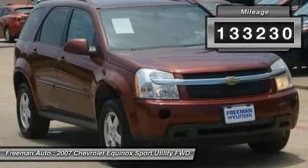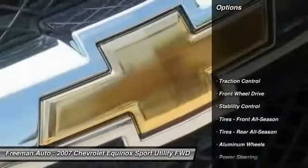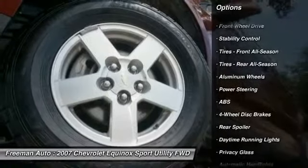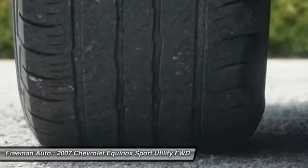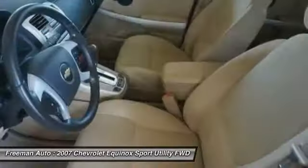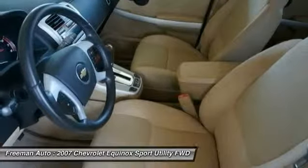Here are some of this vehicle's great options: keyless entry, steering wheel audio controls, anti-lock braking system, stability control, traction control, leather-wrapped steering wheel, adjustable steering wheel, power steering, driver airbag, and four-wheel disc brakes.